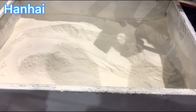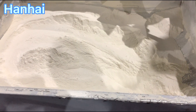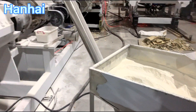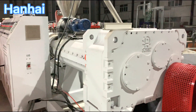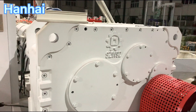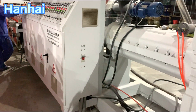To make WPC door panels and frames, there are different machines for doors and frames because the sizes are different. What we are seeing now is the door panel machine. We use a conical double screw extruder — models 92 and 188. This type of extruder has a capacity that can reach 500 kilograms per hour.